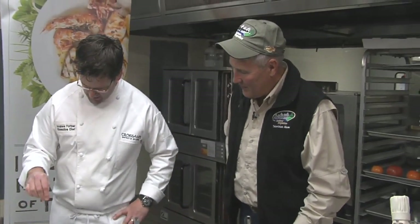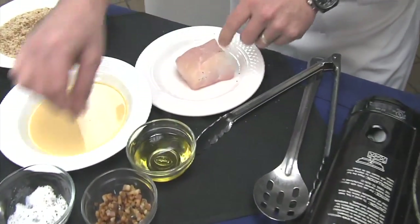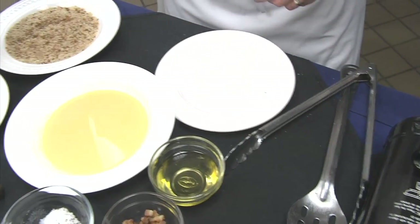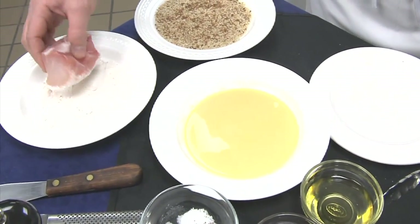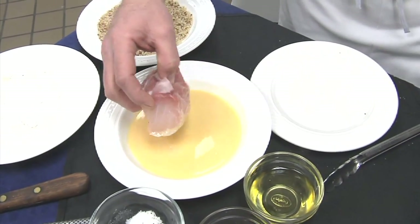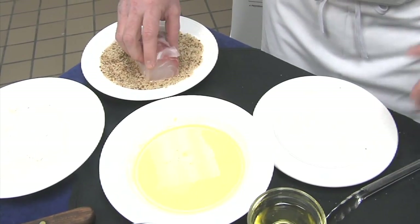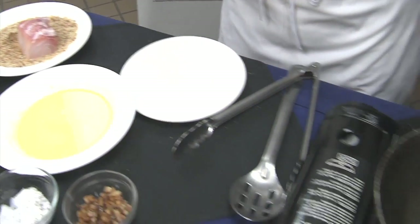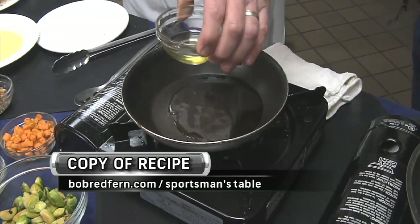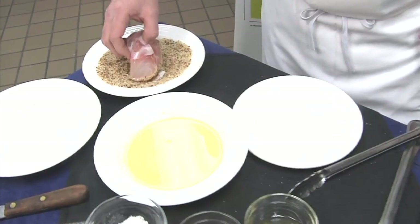We're just going to season it up with a little bit of salt and pepper. Always got to have a little spice. Then just do your basic dredge — just flour. And folks, if you want a copy of Andrew's recipe, you can log on to our website at BobRetford.com, go to the Sportsman's Table, and you will find hog snapper.